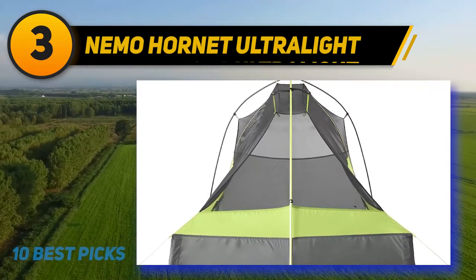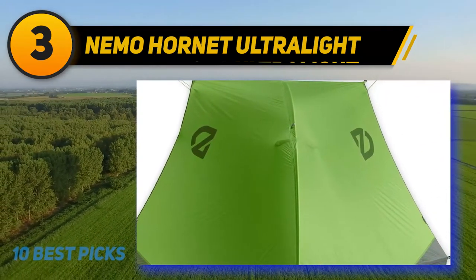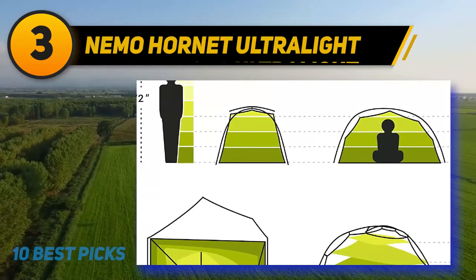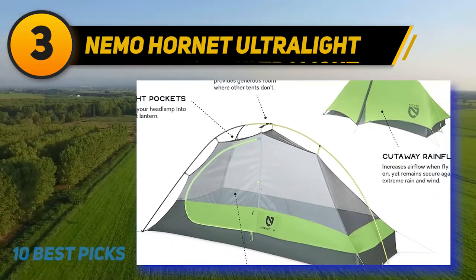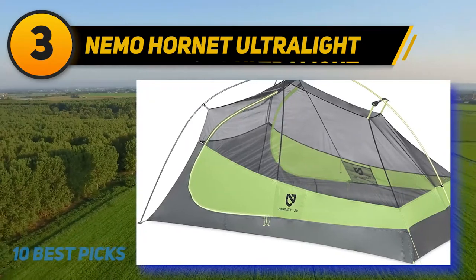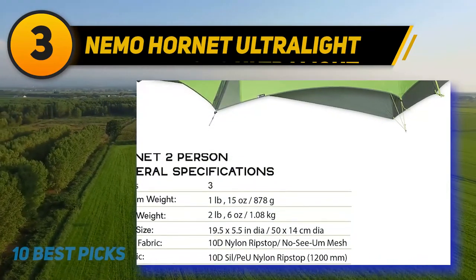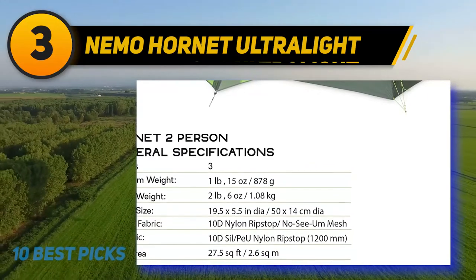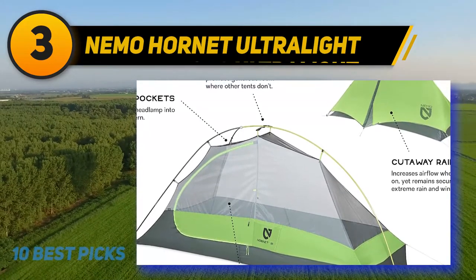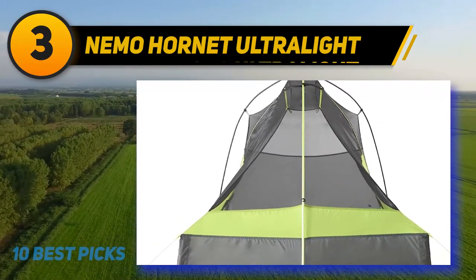At number three is the Nemo Hornet Ultralight, a lightweight backpacking tent in the sub-three-pound category that still provides decent headspace thanks to two ridge poles that create near-vertical walls. At two pounds and six ounces, it is the lightest of the semi-freestanding tents on the list. A notably thoughtful feature is the use of mixed-color mesh — colored mesh on the sidewalls for a degree of privacy, and black mesh on the ceiling for less obstructed stargazing. The floor tapers toward the feet, so two broad-shouldered sleepers could find it a little cramped.